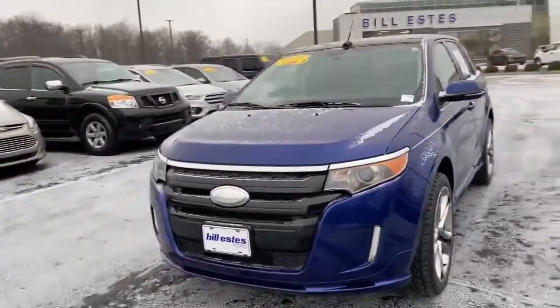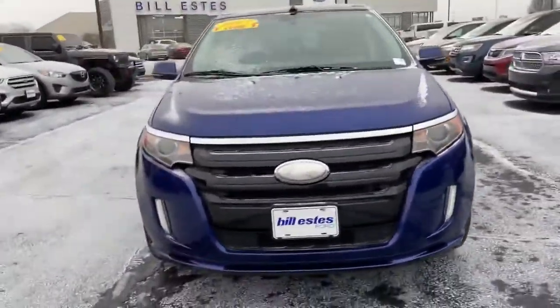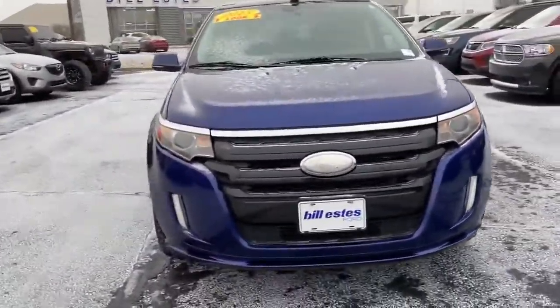Thank you for choosing Bill's this board — here's this 2013 Ford Edge Sport you inquired on. Got the nice blue and black accents, nice black accents on the rims, keyless entry, and you got blind spot monitors.